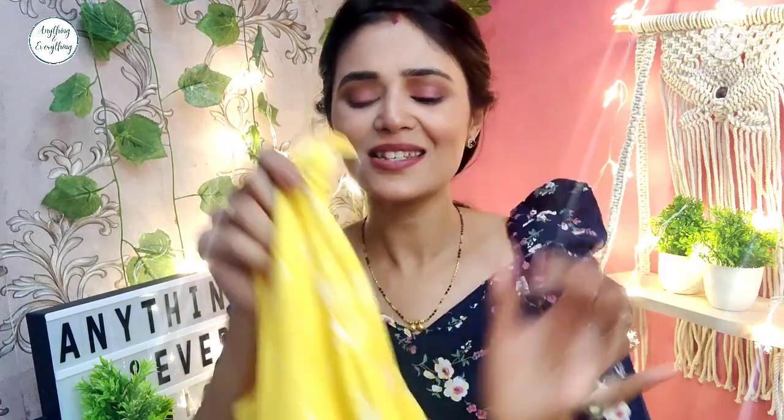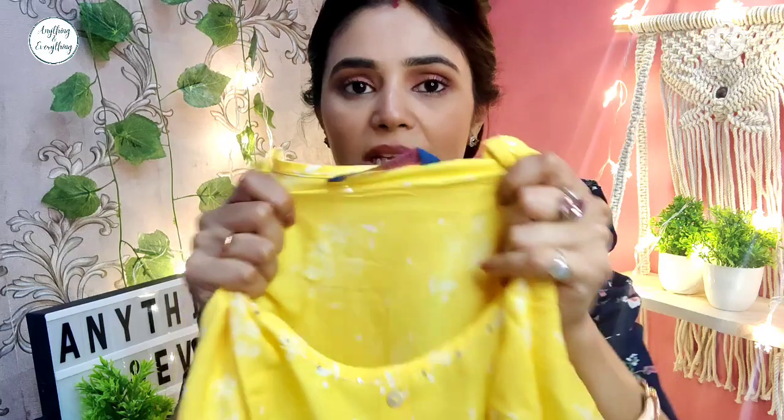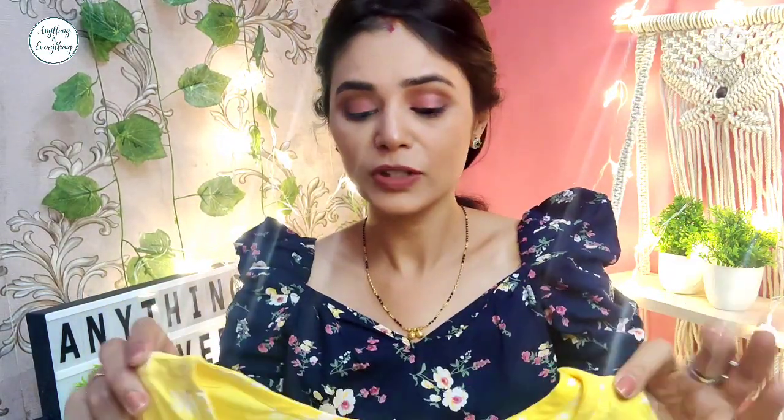Next I have this yellow color kurti. When you see this kind of yellow outfit, it has such a fresh and festive feel. This is also from Avasa — the first kurti was also from this brand. This fabric is a cotton-rayon mix and it is very, very good and comfortable.